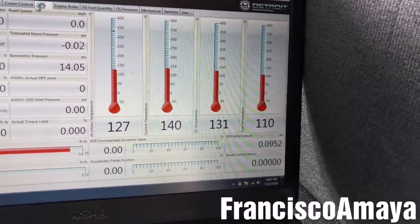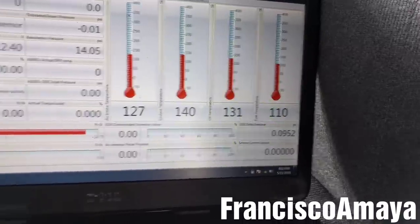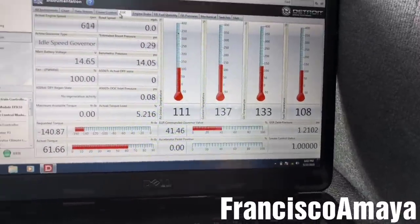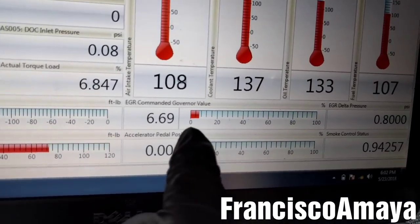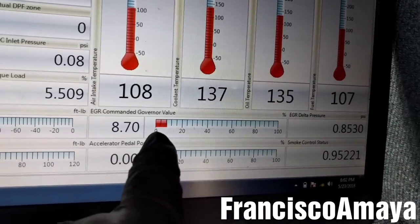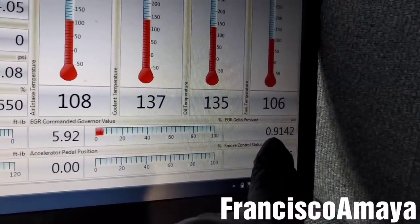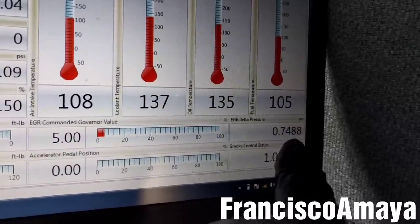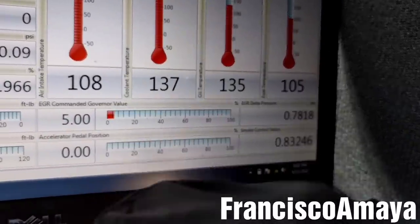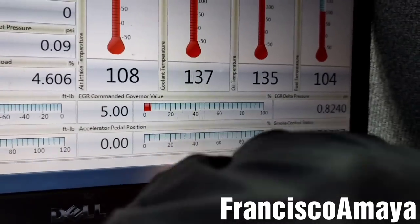It's normal for the reading to be up and down when the engine is off. Now I'm going to start the engine. With the engine running, I can see the EGR valve is getting active. But meanwhile, when the EGR is closed, I can see the EGR delta pressure sensor is up — it's close to 1 psi, which is bad. That means there is some kind of leak in the EGR area.